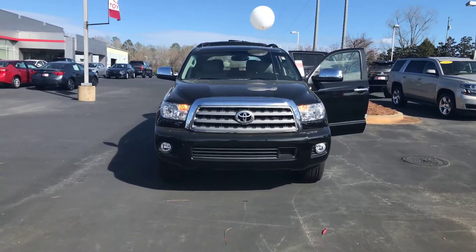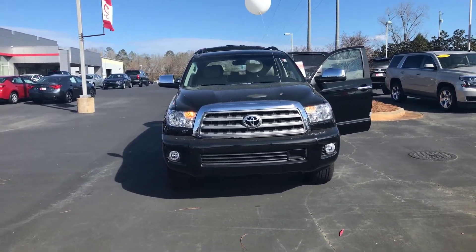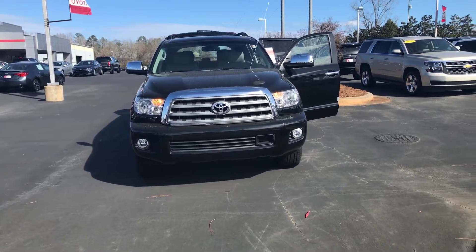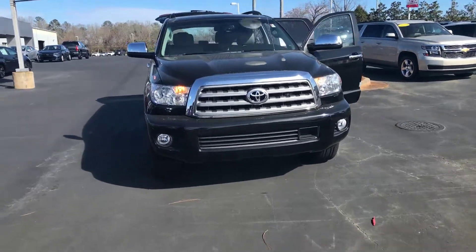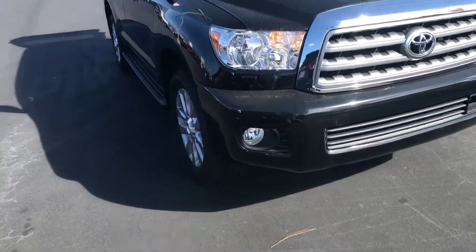Hello, this is Wanda with LaGrange Toyota doing a short walk-around on the 2017 Toyota Sequoia. This is a Platinum. It is equipped with your daytime running lamps, fog lamps, and 20-inch alloy wheels and tires.